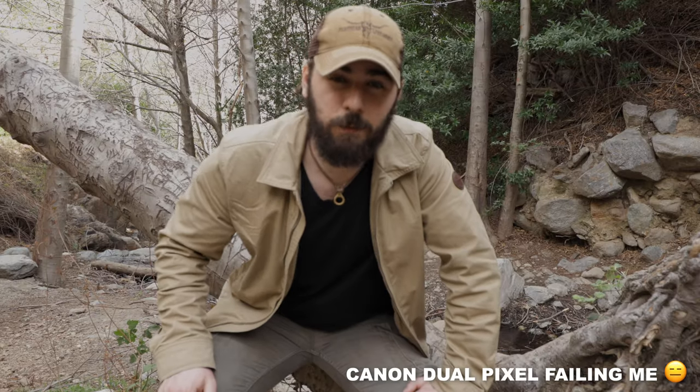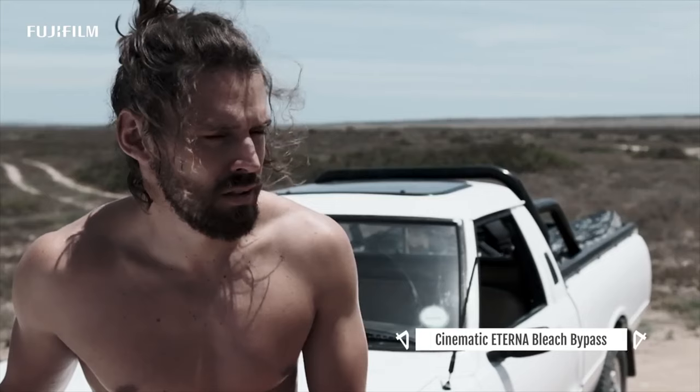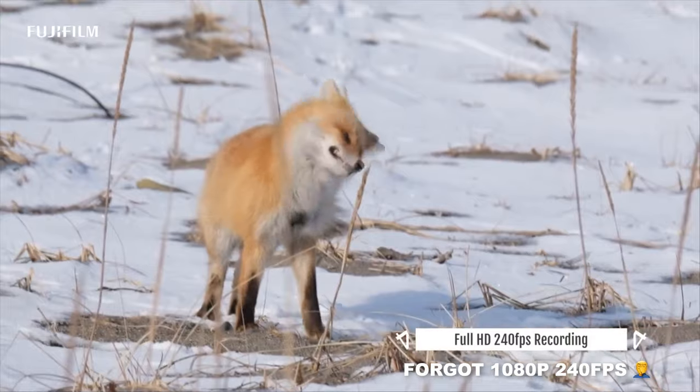The Fujifilm X-T4 will also have an extra film simulation — the bleach bypass film simulation — and I have to say I quite like the aesthetic of it and I'm curious to try it out for myself.